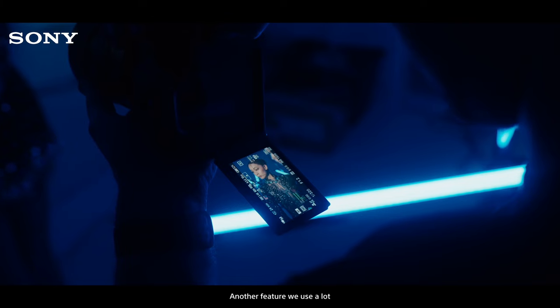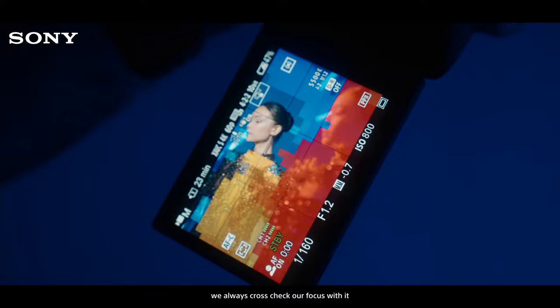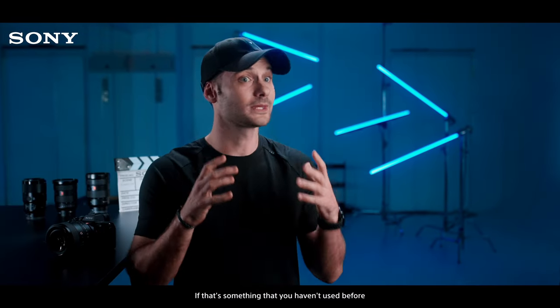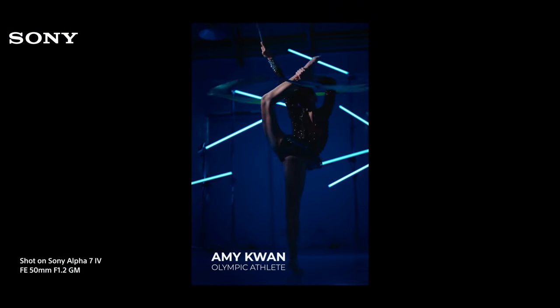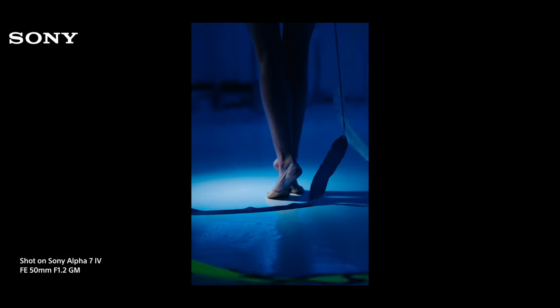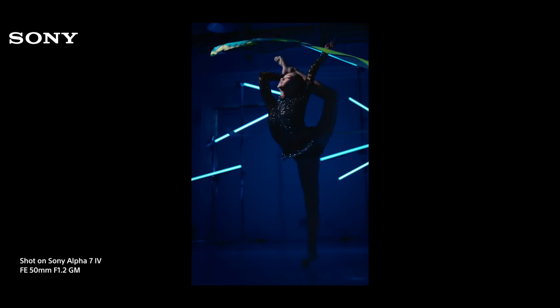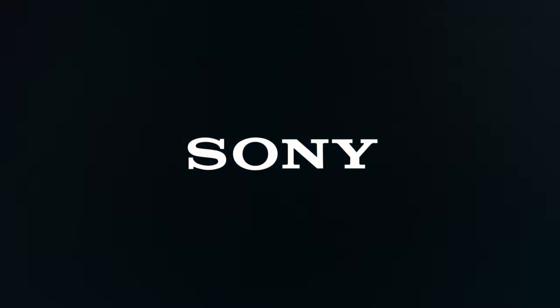Another feature we use a lot, especially when we do not have access to an external monitor, is the focus map. We always cross-check our focus with it before hitting the record button. If that's something that you haven't used before, I strongly recommend it.